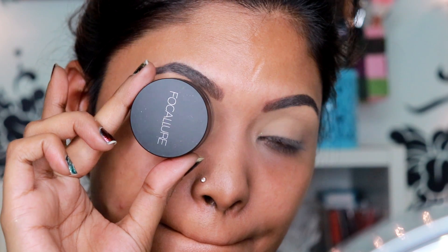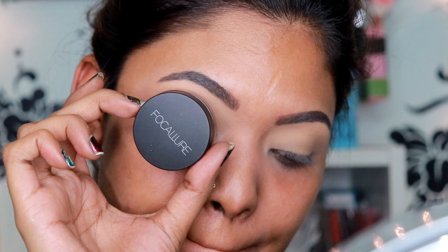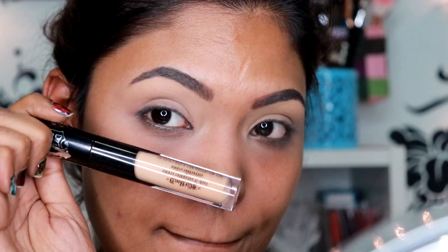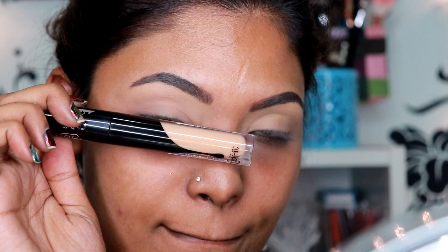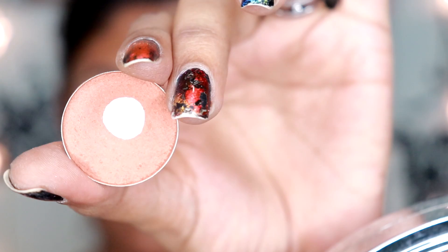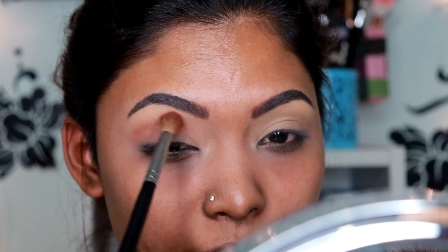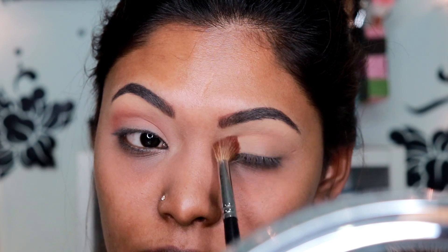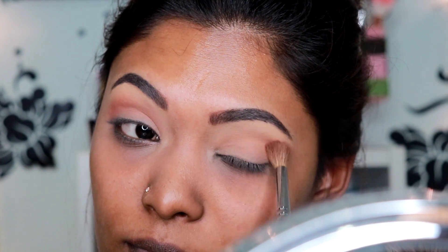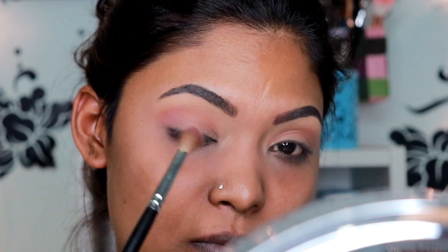I'll show you guys how I actually created this beautiful blue glitter look. I've already done my eyebrows off camera using the NYX clear eyebrow gel in the shade Ebony, and I primed my eyelids with the Kat Von D Lock It Concealer in the shade M29. Starting on my eyes, I'm going in with the Morphe single eyeshadow called Cafe Macacito and applying that all over my lid area.